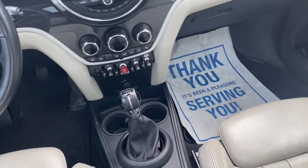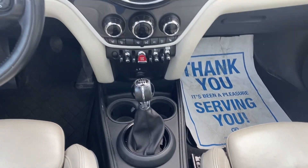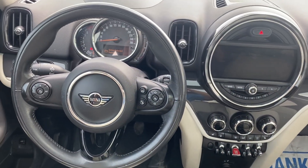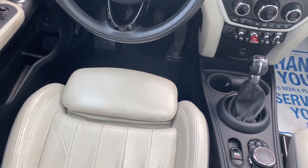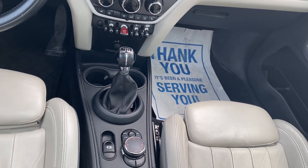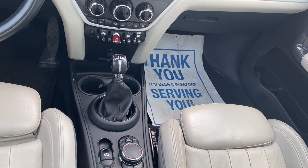Just to clarify, it is a six-speed manual transmission with all your controls right in the steering wheel. If you have any questions, feel free to give me a call. The number here is 647-929-5352. Once again, it's Adrian here at Georgetown Kia.